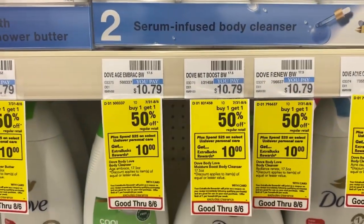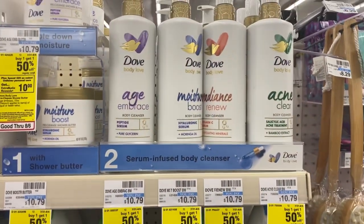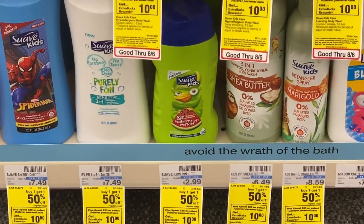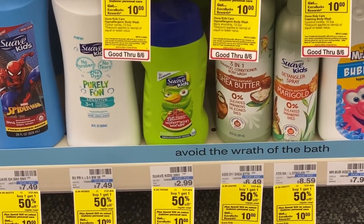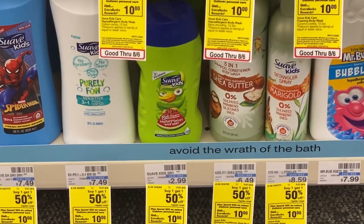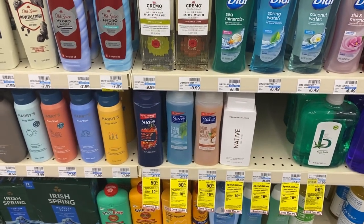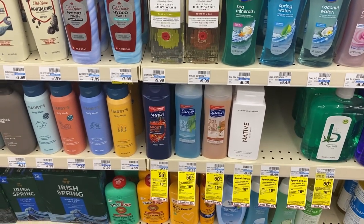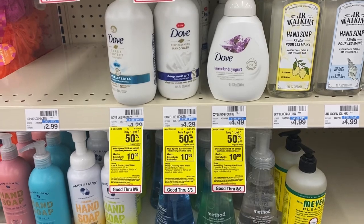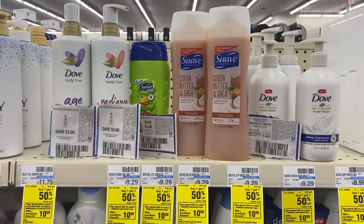This week the select Dove products are buy one, get one half off. When you spend $25 on select Unilever personal care, you'll get a $10 extra care buck. I'm picking up two Dove cleansers priced at $10.79, buy one get one half off. Then Suave shampoo and conditioner for kids, two-in-one, buy one get one 50% off, priced at $2.99. I have a $3 CRT to make that free. The Suave body wash is also included in that deal — I'm picking that up to use my $4 off of $25 body wash CRT. I'm also picking up two Dove hand wash priced at $4.29, buy one get one 50% off. This qualifies for the spend $25 on select Unilever personal care deal, getting the $10 extra care buck back.